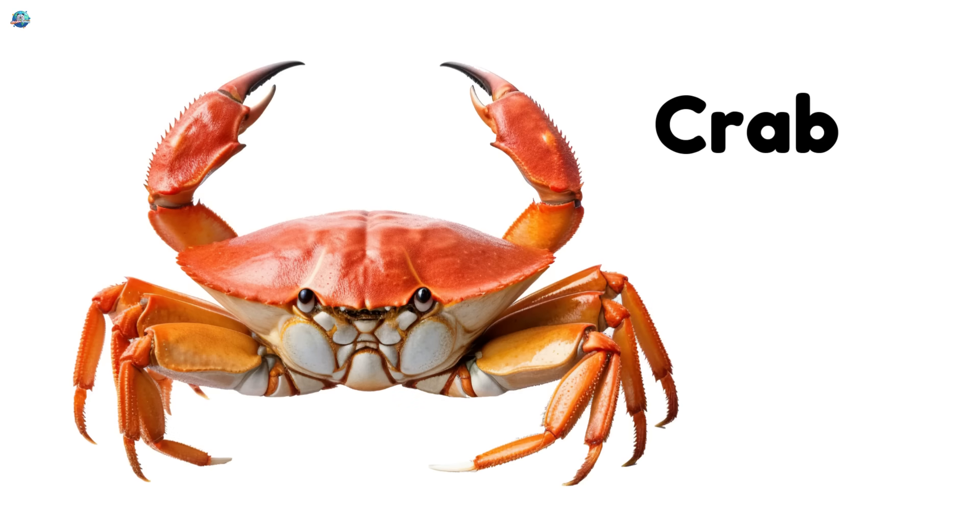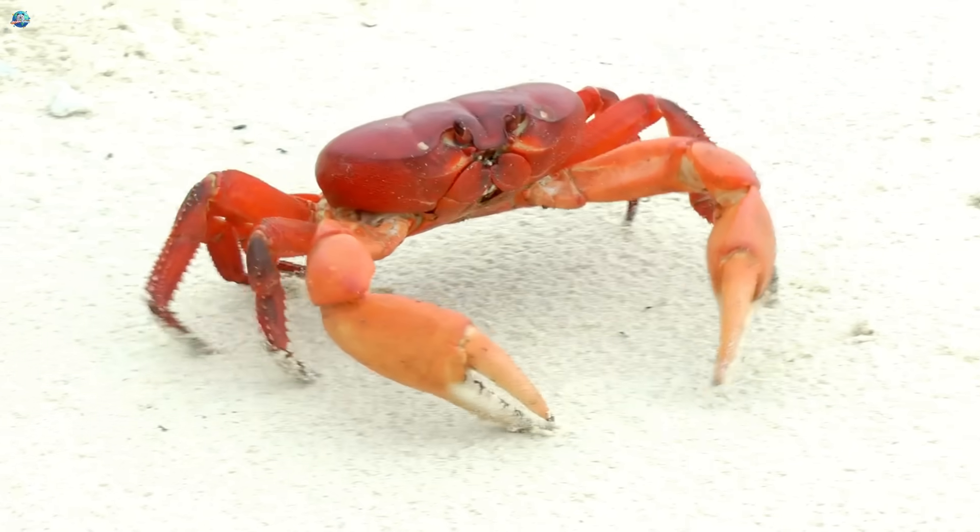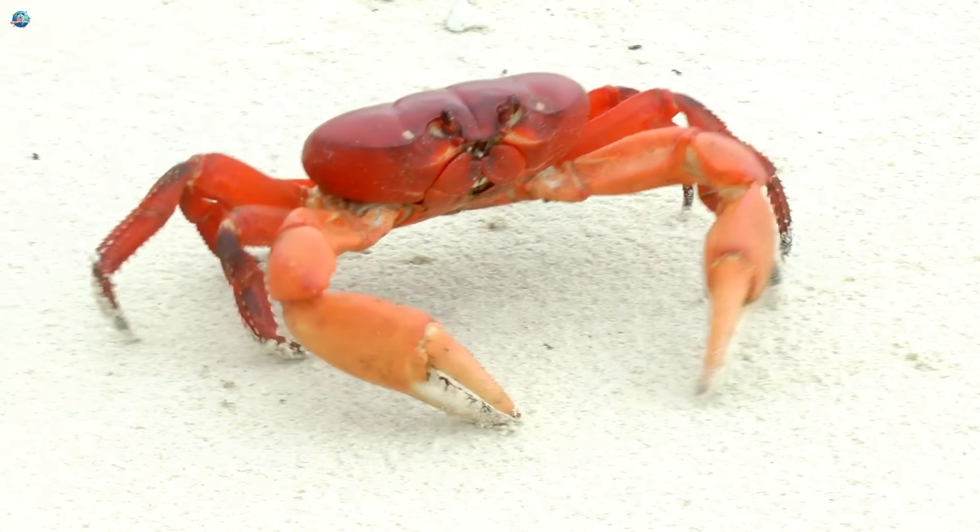Crab — side-walking crustaceans with strong pincers to crack shells and defend themselves.